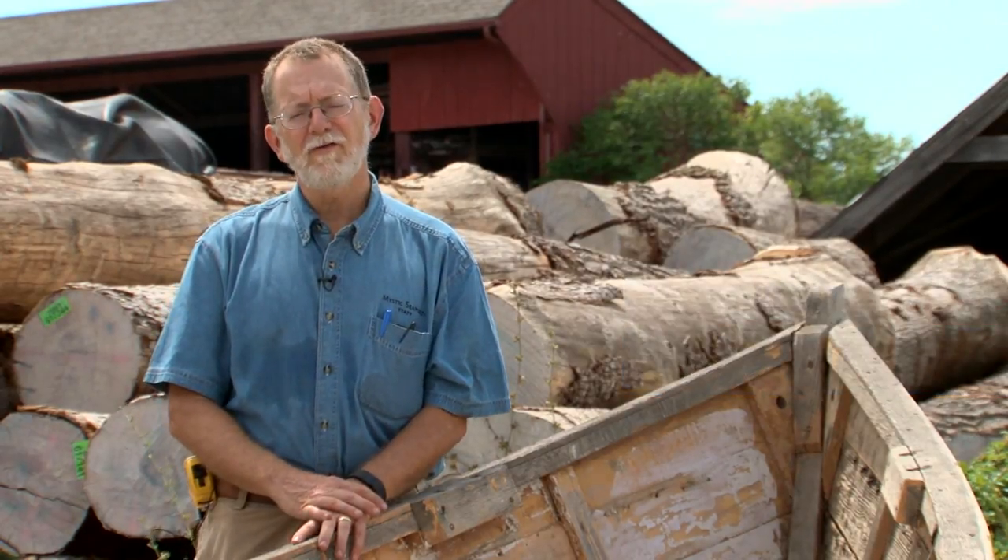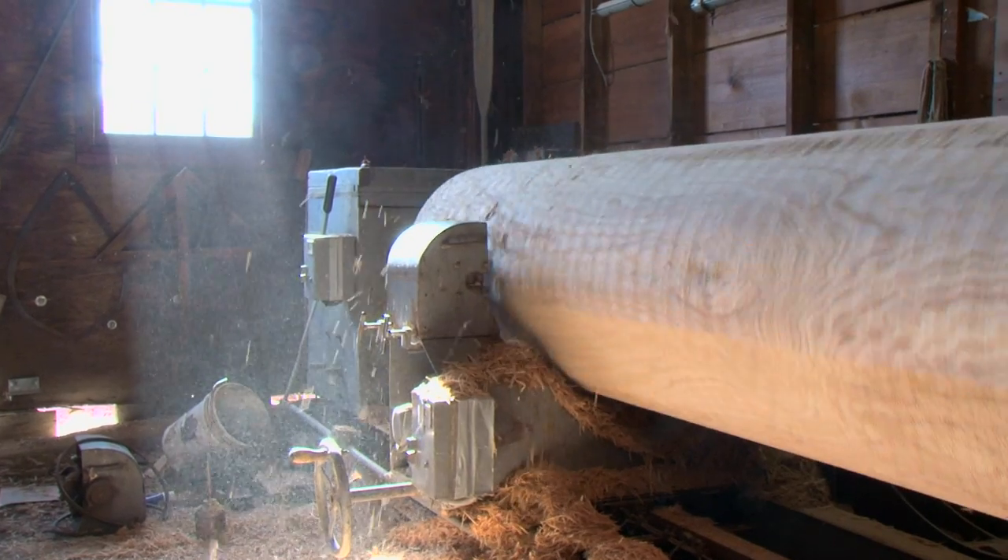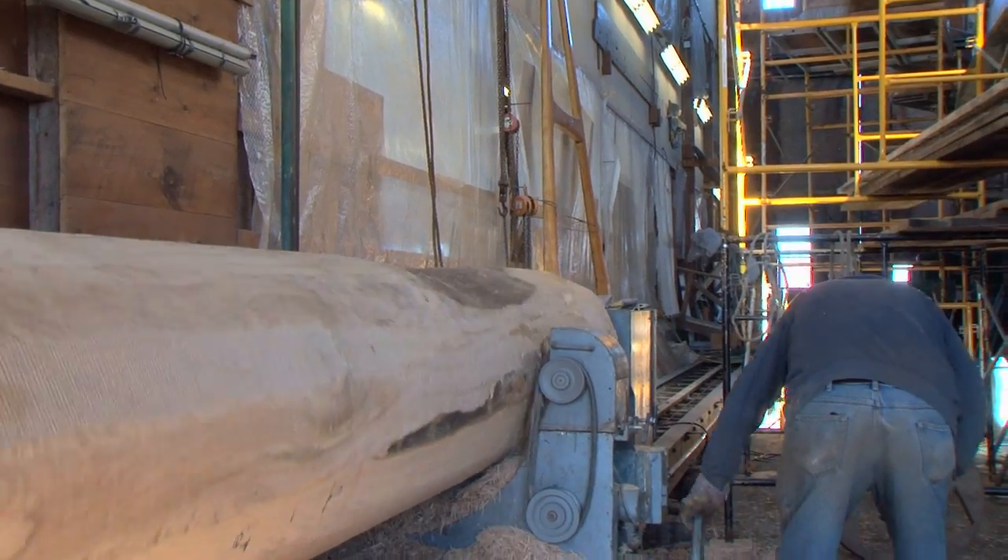Every wood has different properties that we look for. For instance, cedar is a very nice planking wood, say for this boat right here. In a mast you want like white pine or Sitka spruce, something that's very light.